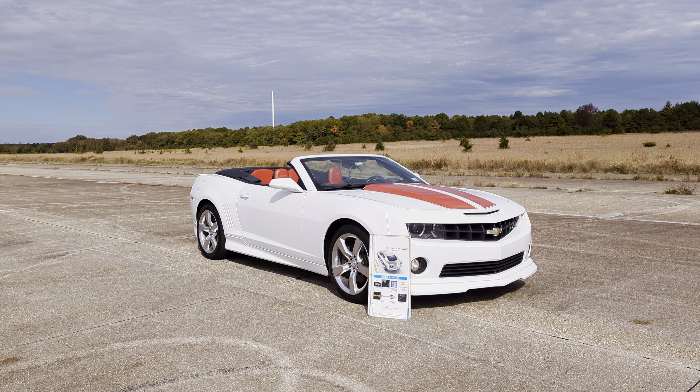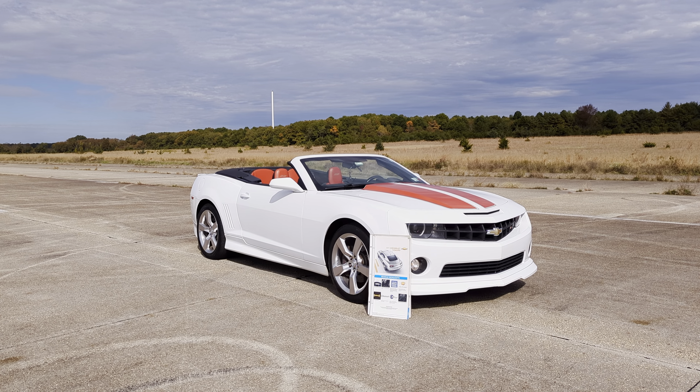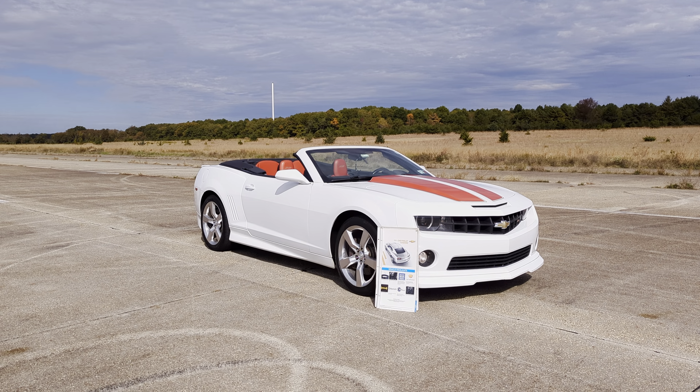Hey guys, thanks for joining us today. Mike here at WeBeAutos. Today we have a 2011 Camaro RS/SS convertible. We've got the original owner here, Chaz, who's going to tell us a little bit about it. How are you doing today, Chaz?